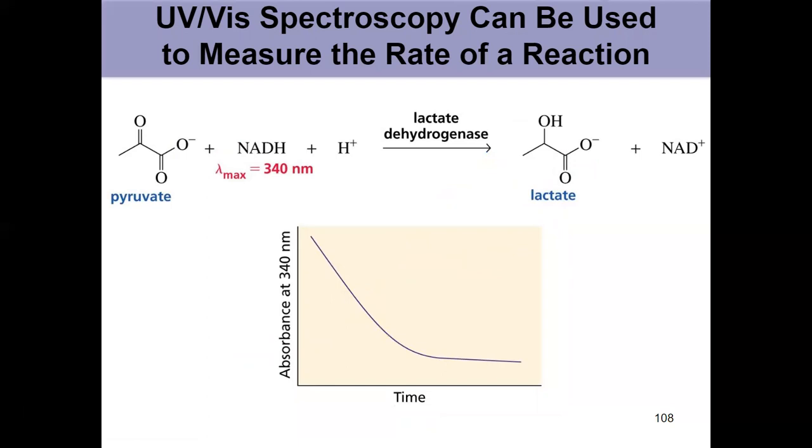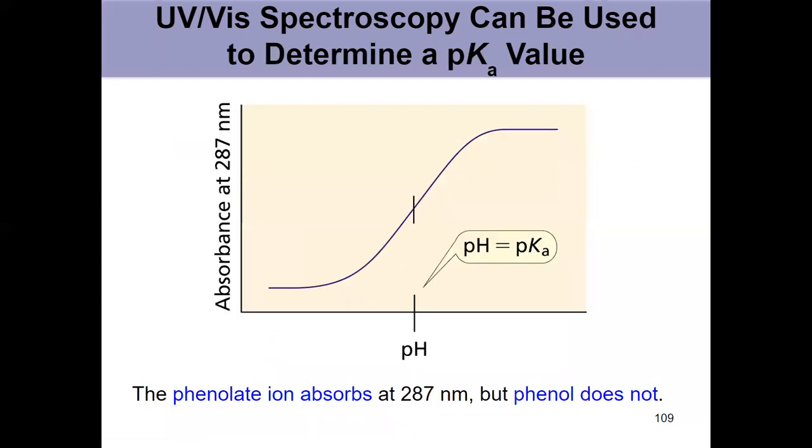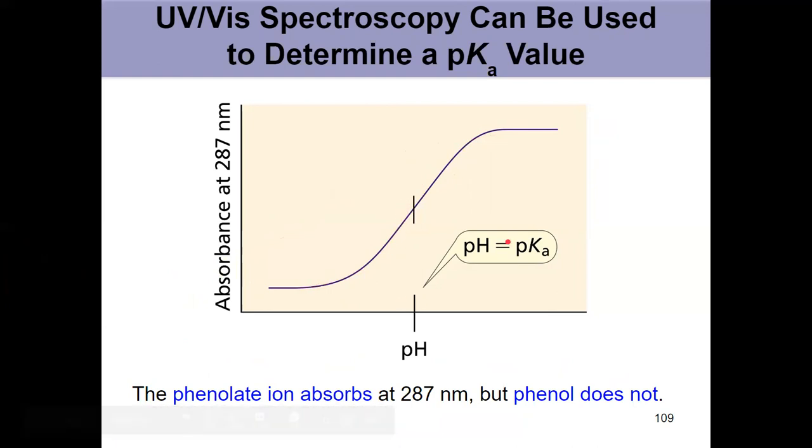Similarly, setting the spectrophotometer to 340 nanometers tracks the disappearance of a reactant — two ways to measure reaction rate using products or reactants. We can also use UV-Vis to determine pKa, which is pretty neat. If either the acidic or basic form of a molecule absorbs light in the UV or visible range, you track that change: the pH equals the pKa at exactly half the increase in absorbance. Here we're going from phenol to phenolate — phenolate absorbs at 287 nanometers.